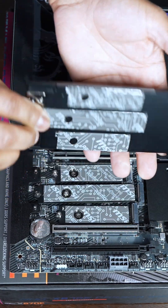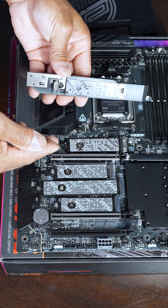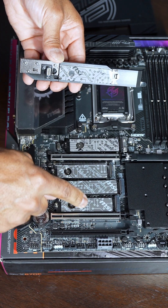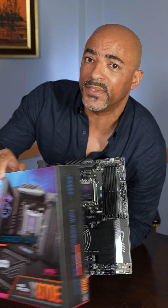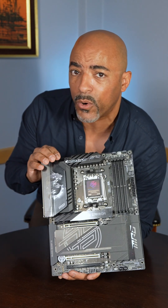Easy DIY with their PCIe releases, and these are called their M.2 Shield Frozr 2s, which are going to keep your PCIe drives nice and cool. PCIe Gen 5.0 here and 4.0 here. And from the CPU, we have PCIe Gen 5.0 here and here, and then the chipset is PCIe Gen 4.0 here. So in other words, this MSI MPG X870E Carbon Wi-Fi motherboard has me excited for a fast and powerful future.